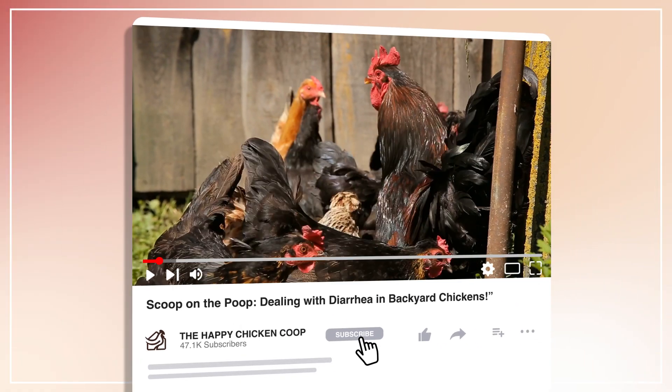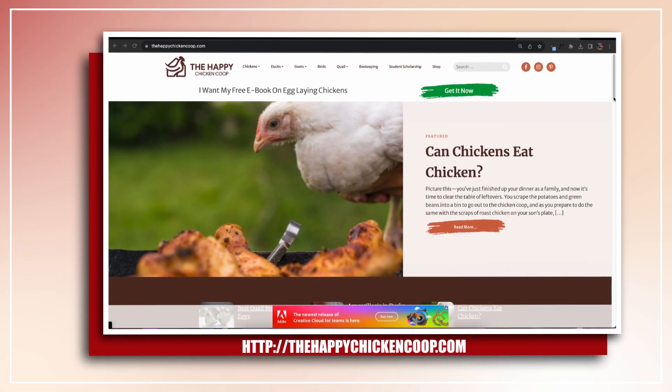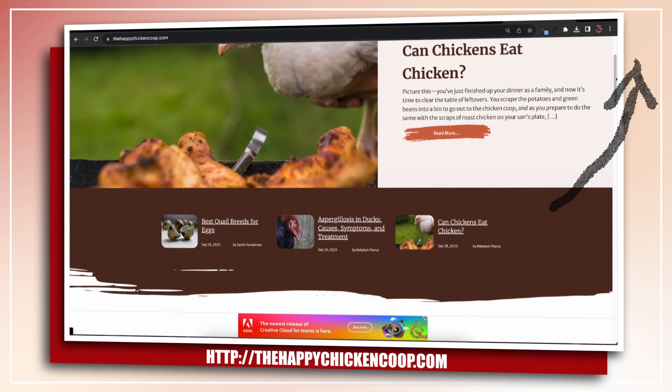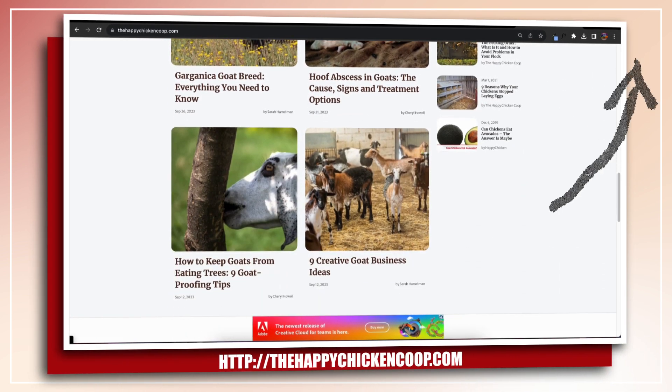Please don't forget to like and subscribe to this channel and check out our website at thehappychickencoop.com for all things backyard raising. You can also subscribe to our email newsletters for daily updates about raising backyard chickens and more.